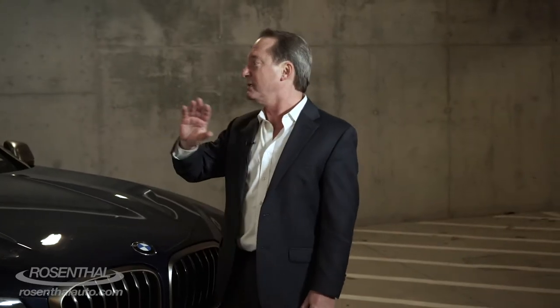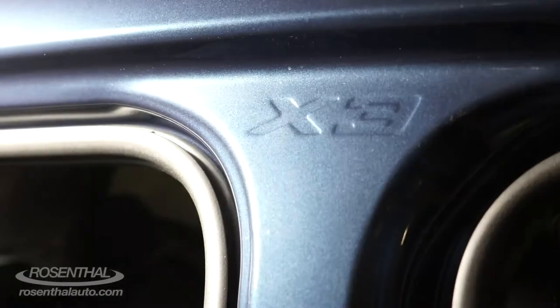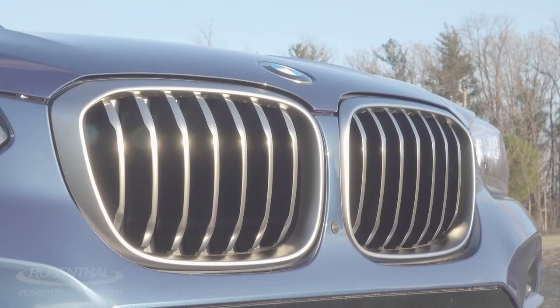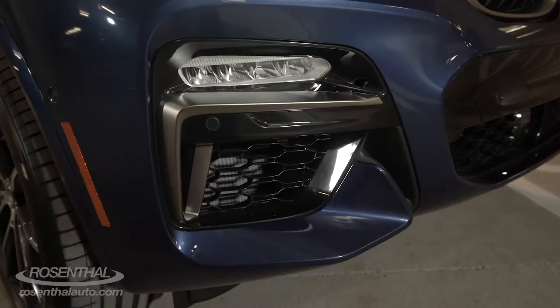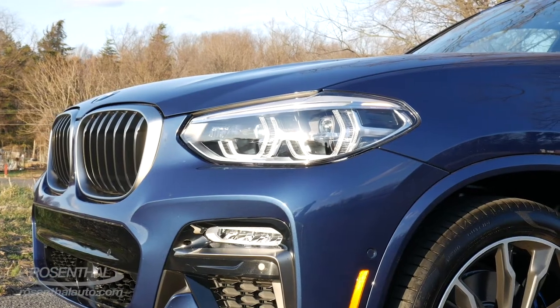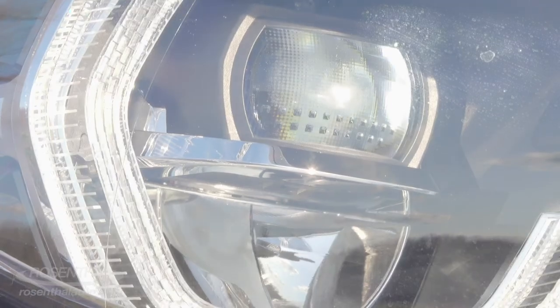Plus you have M badging everywhere as well as some cool X badging too. In the front you have the classic kidney grills, and underneath you have the active air vents, which will enhance the aerodynamics of the vehicle at higher speeds and cool the engine at lower speeds. You can't help but appreciate the beauty of the LED daytime running lights as well as the headlights and available fog lights.